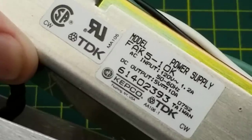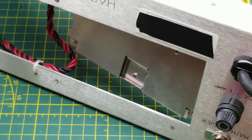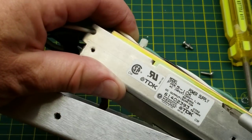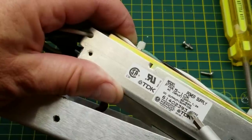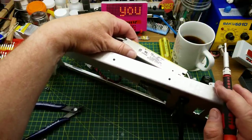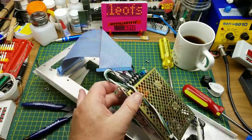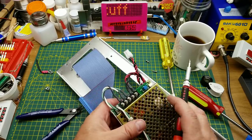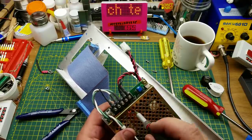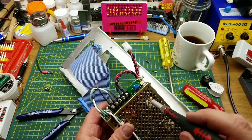The power supply is made by TDK — yes, the same TDK that made your cassette tapes. Input is 120 volts at 1.2 amps. Interesting that it only has a one-amp fuse, so they're overrating the power supply relative to what they need — that's good practice. The output is 5 volts at 10 amps. When this goes back to the scrap pile I might keep this power supply — you never know when you'll need a 10-amp 5-volt supply.